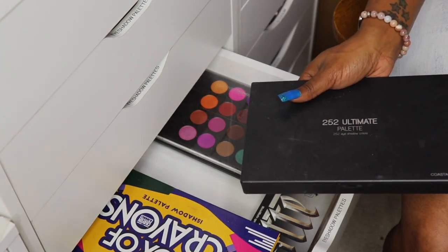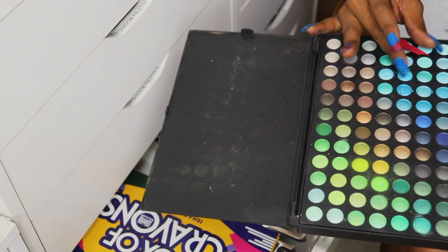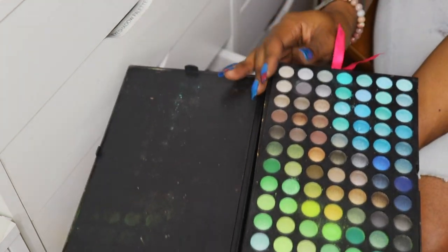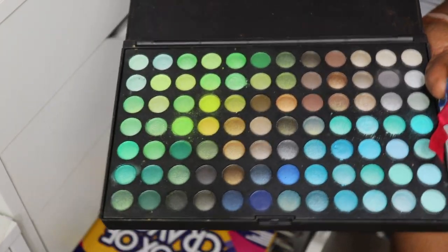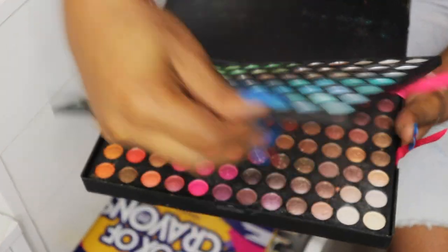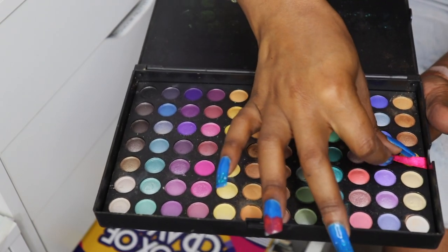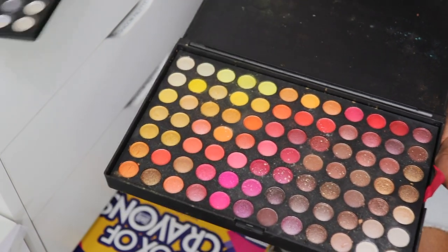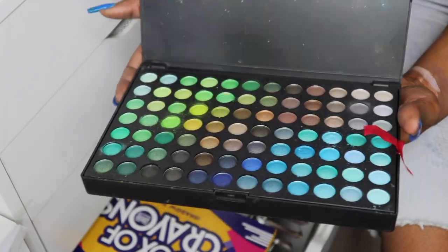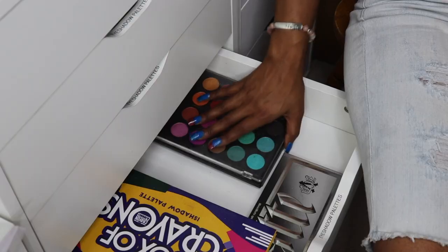This palette here is the Coastal Scents 252 eyeshadow colors palette. Y'all know I love me some Coastal Scents — this has like three or four rows of many different colors. I used this for a long time and these worked out really really well; I still love them to this day. But I have so many colorful palettes now and nobody talks about Coastal Scents anymore, so I'm going to go ahead and give this one away.